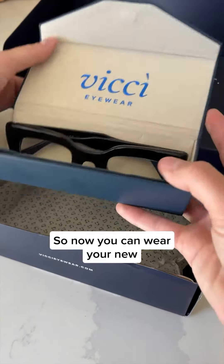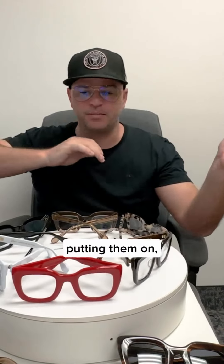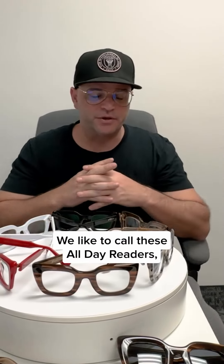So now you can wear your new high quality frames with a high quality lens and not have to worry about losing them, displacing them, having them on your head, putting them on and off again. We like to call these all-day readers.